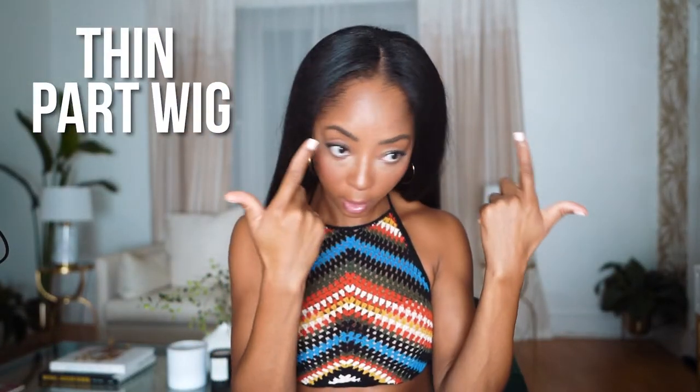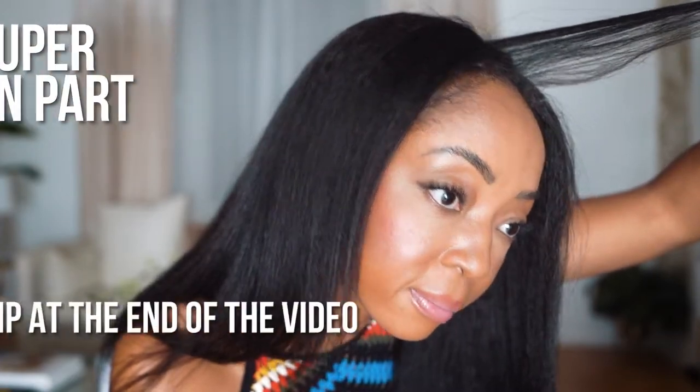All right, y'all. So I want to tell y'all about the bestest wig ever, and I'm wearing it now. So I was put on recently to Innovative Wigs. They're invisible part wig, as you see — my hair is out here. What is out right now is a super thin part, and I'm going to show you guys.